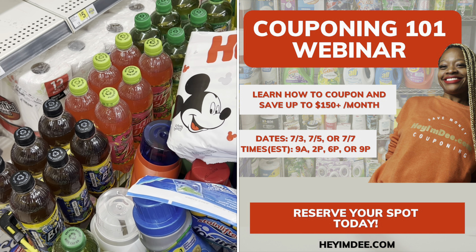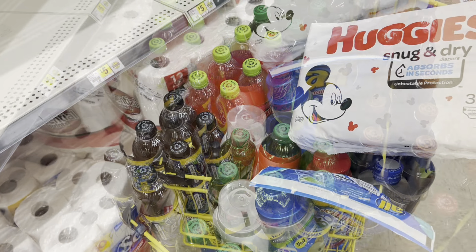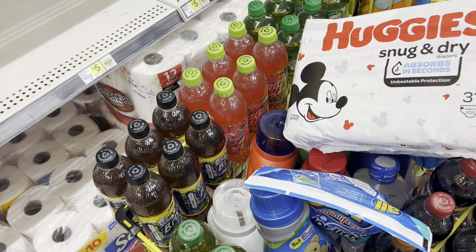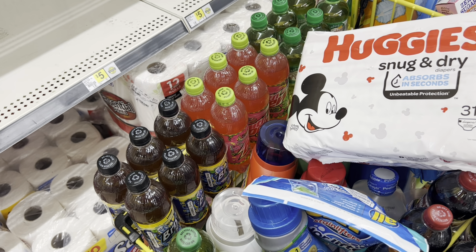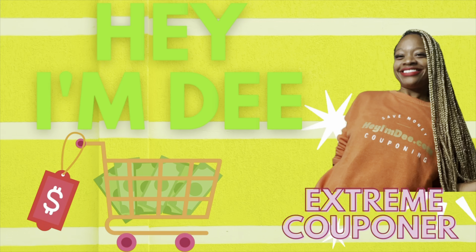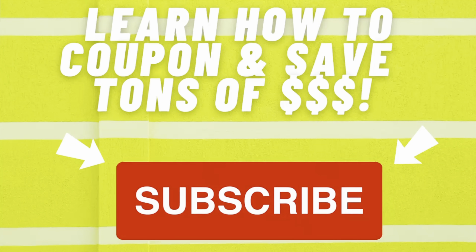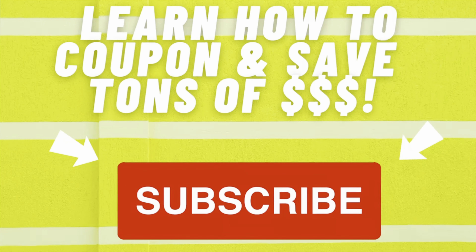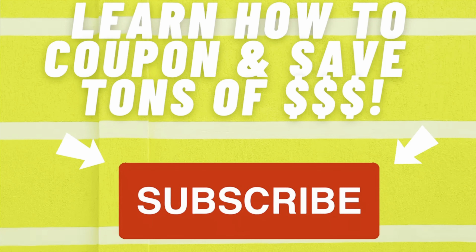Another option — if you prefer Dr Pepper brand products, the Dr Pepper six-packs are four for $12 this week. You could grab four flavors — whichever you prefer, grab four and they'll ring up four for $12. No additional coupons, but they're normally about $5.75 each, so the goal is still not to pay full price.